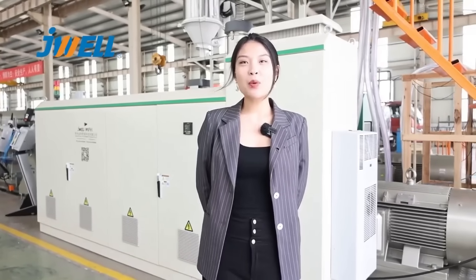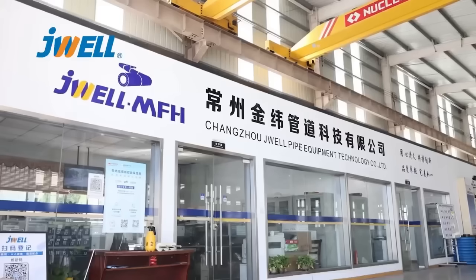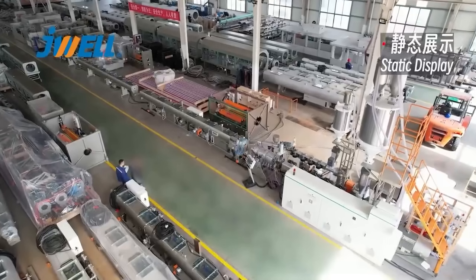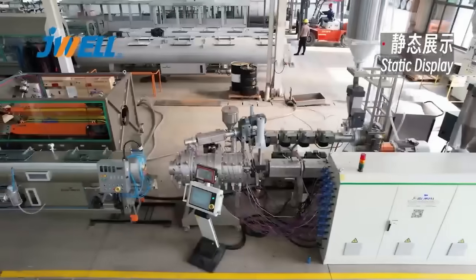I would like to introduce our PE160 high-speed and energy-saving pipe production line. The production line has a high output, low energy consumption, good melt homogeneity, and long-term stability.